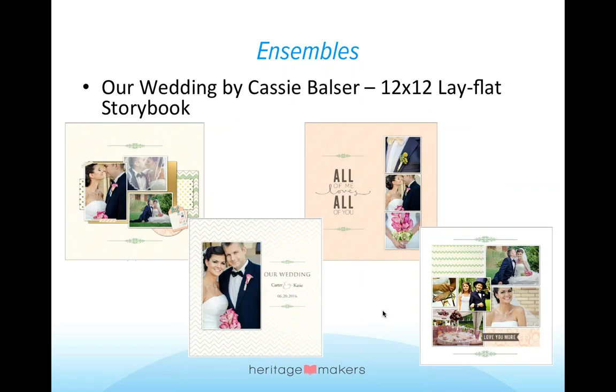Next up, we have a 12x12 lay flat storybook. This book is absolutely beautiful — I love the papers and accents she used with it. In the upper left corner you'll see the cover of this album, and then we have some of the inside pages. She's used a variety of formats — some with full bleed photos, some with just one photo and the information, others with multiple photos giving little details of the wedding. There's also a cute grid-like one that has some overlapping photos and leaves space for these beautiful papers with lots of accents.